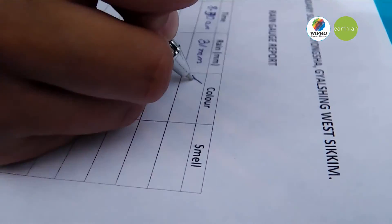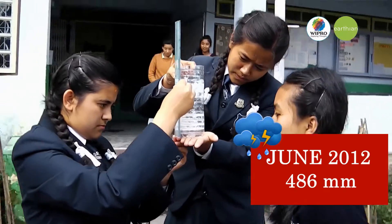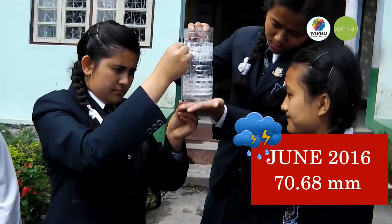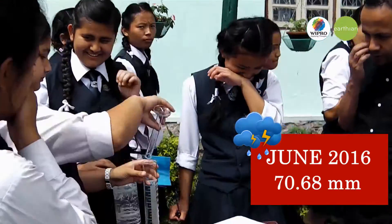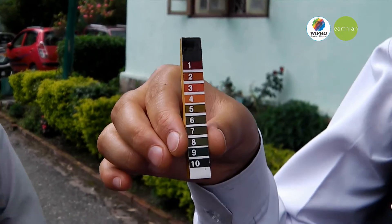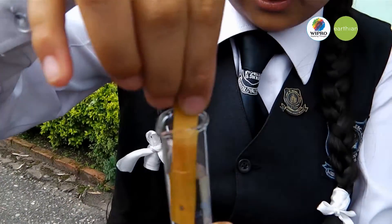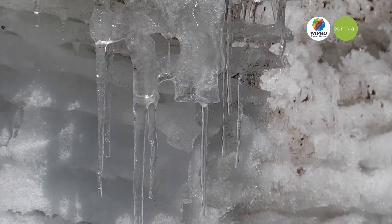We also made a comparison: in June 2012, that is five years before, the rainfall was 486 mm, while in June 2016 the rainfall was only 70.68 mm, showing a clear decrease in rainfall amounts. We then filled a beaker with rainwater and did a pH test using pH paper. We found that it was neither acidic nor basic, and it was also fit for drinking. Through this, we came to one conclusion: every drop counts.